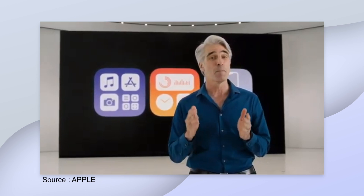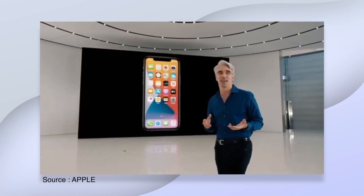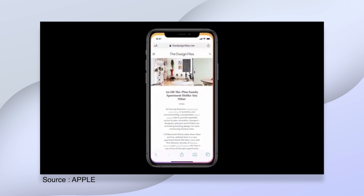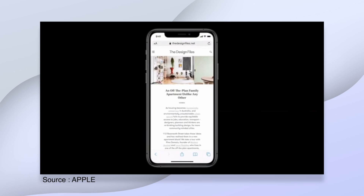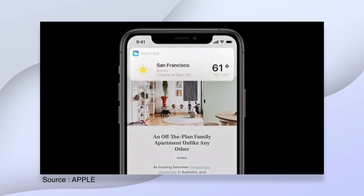Last but not least, Siri got a new animation. Siri also no longer fills your screen when you call it — it now gets a simple looking animation on the bottom of the screen. This didn't come with my update yet, but this is how it looks. Siri got updates, Siri is smarter now and looks amazing.